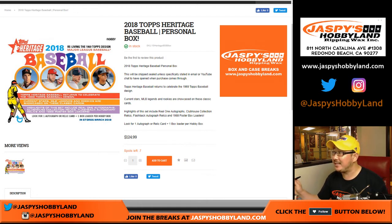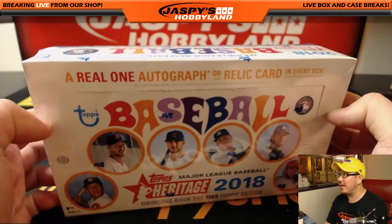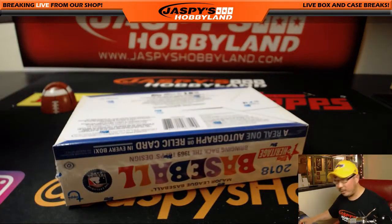Good evening, everyone. A 2018 Topps Heritage Baseball personal box coming at you. This is for John Johnson — old JJ — with a box. He wants to give this a shot. Let's see what we got for you, sir.